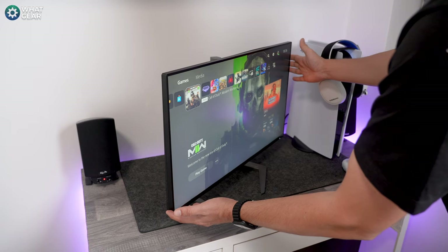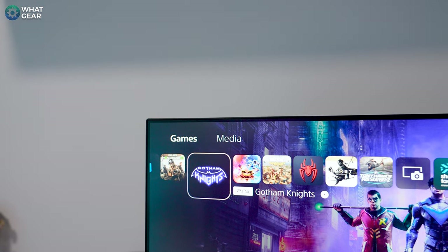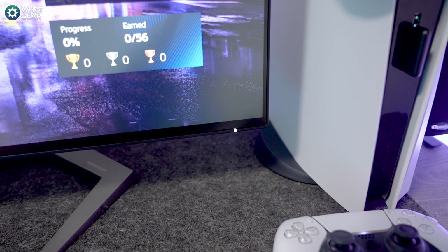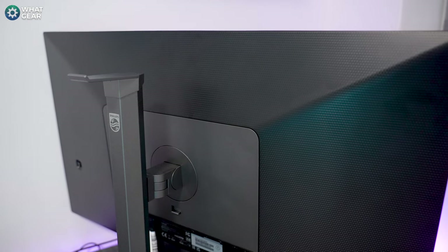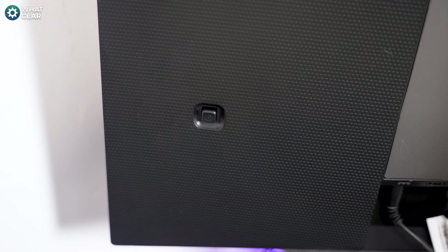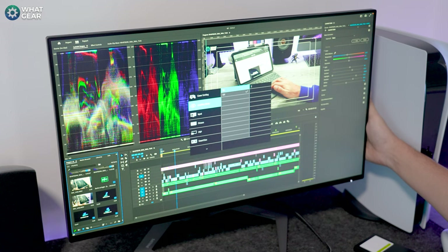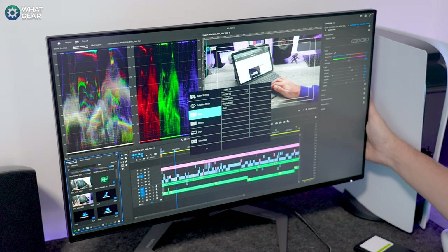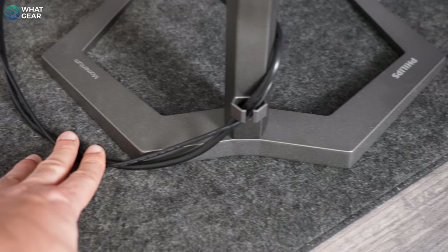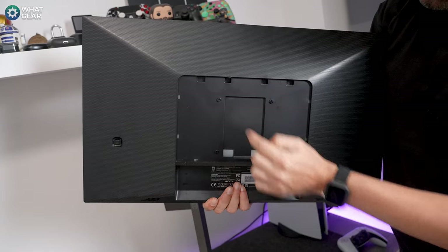In terms of design, the Philips Momentum 5000 27M1F5500 is sleek and modern, with slim bezels on all four sides and a bit of a chin at the bottom. The back of the monitor is pretty standard, and the user controls consist of just one clickable joystick — which is going to be incredibly easy to use for gamers. The on-screen display for the settings is pretty standard. If you don't want to use the stand, you can fit it to a 100 by 100 VESA mount.